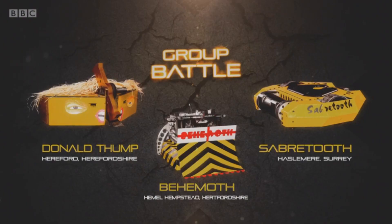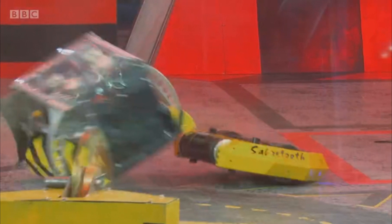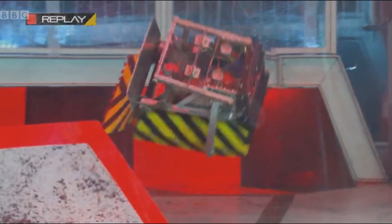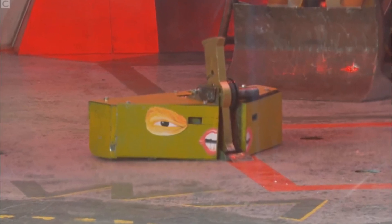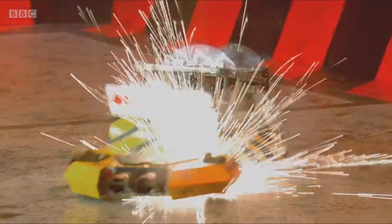Donald Thump backed away to get the spinning bar up to speed, leaving Behemoth to attack Sabretooth. Sabretooth dodged and got a side hit in on Behemoth showing good control, but flipped it over, which Behemoth easily recovered from. Donald Thump made a charge but ended up at the arena wall. Behemoth drove onto the floor flipper and got tossed. Donald Thump then damaged Sabretooth by clipping their side armor. Behemoth also ran into Donald Thump's blade at full speed. Eventually Donald Thump died after a hit from Sabretooth. Behemoth were very lucky — that final hit knocked out their removable link, but Sabretooth was beached on their damaged side panel, so both were immobilized simultaneously. The judges gave the fight to Behemoth as it was the more aggressive of the two and took less damage.